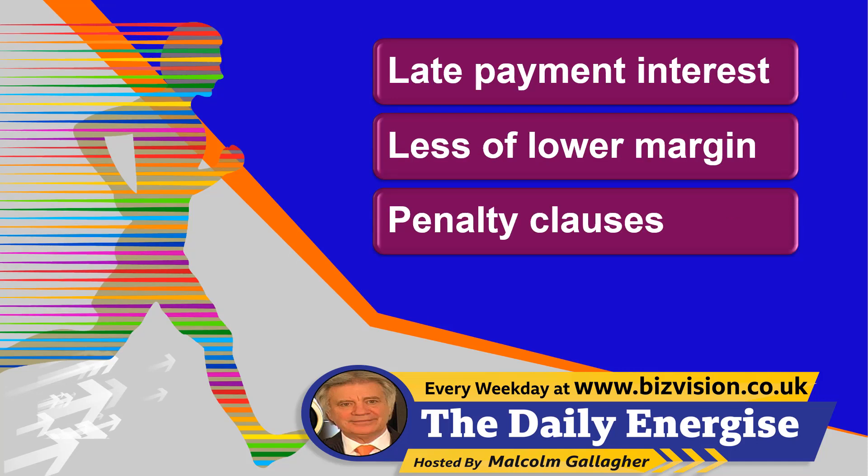Ideas 7 to 9: Charge interest on overdue or late payments if you have the right to do so — it should be in your terms of trading. Don't let customers use you as a free bank loan. Produce less of the lower-margin products or services — do know your costs here. Write penalty clauses into contracts and be vigilant in pursuing payments for overruns or late delivery.